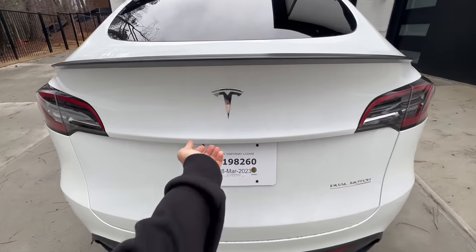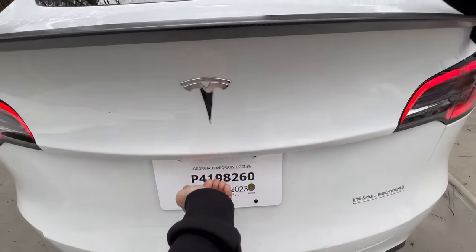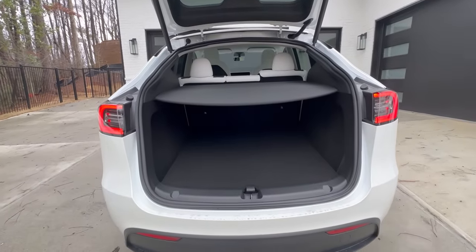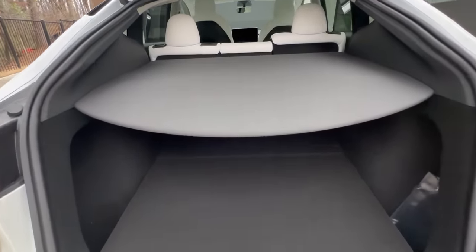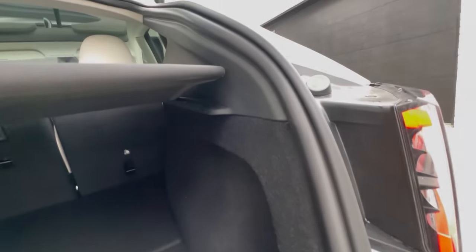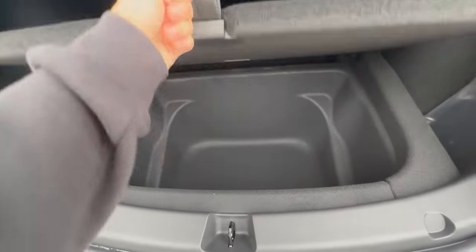Speaking of the back of the Model Y, you have really nice legroom as well. Now let's take a look at the trunk. You obviously get fantastic trunk space, but for the first time ever in the 2023 model they are offering a trunk cover, which also helps reduce a lot of noise while covering the things you put in your trunk. The cover is held in place by magnets so it doesn't bounce around and make noise.